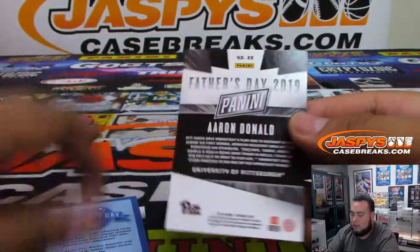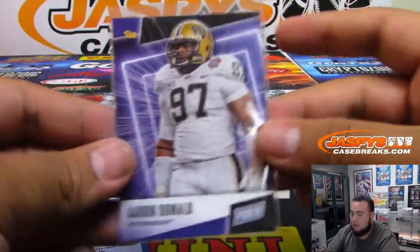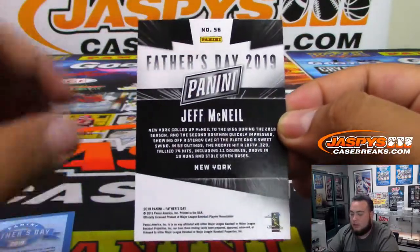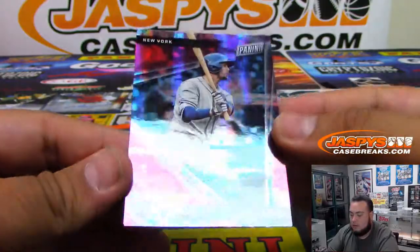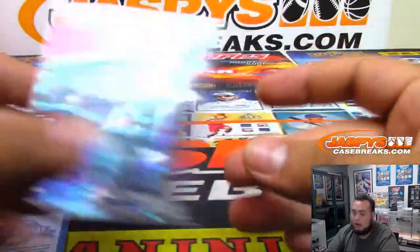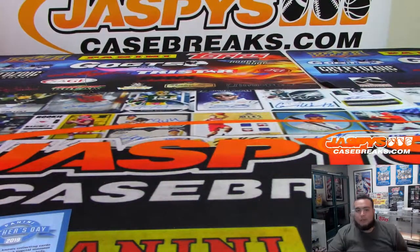The first one is Aaron Donald, and Jeff McNeil, numbered to 50, 18 of 50. And there you go, that was your personal box Stars and Stripes and your Father's Day pack — appreciate it, Steven!